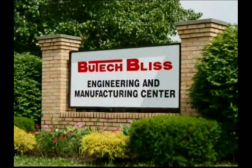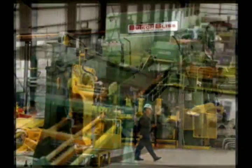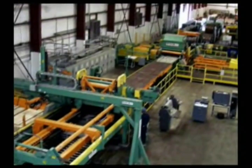Built on a foundation of innovation and customer service, Butech Bliss continues to create machines that deliver the most beneficial features in the industry. Design, manufacture, and service. We build things better.